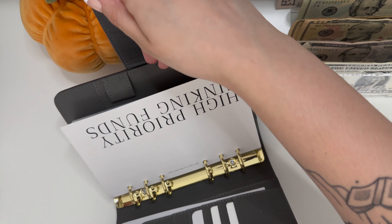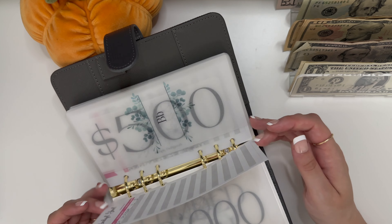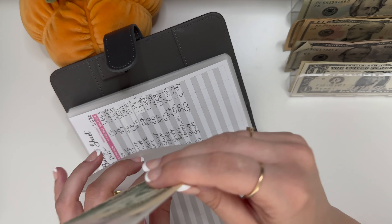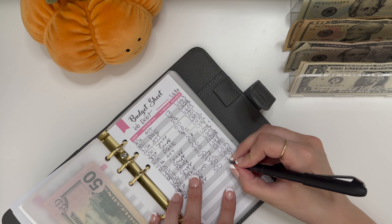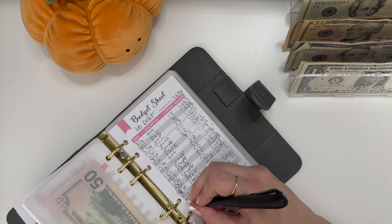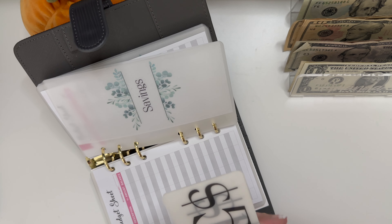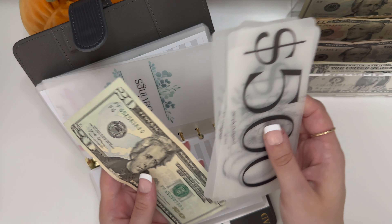Moving into high priority sinking funds. Emergency is getting skipped — it's fully funded at $10,000. BB, this is to pay back my boyfriend, is getting his usual $50, so he has $550. This is the only placeholder I don't have in the bank; I have it just in a separate envelope. So this is $921 that I owe him, paying back for his half of the apartment expenses. Savings is getting $20, so now it has $500, $600, $700, $800, $900, and $20.